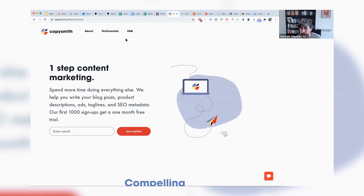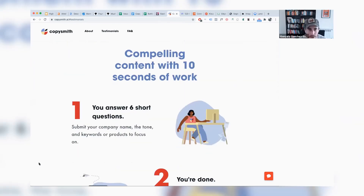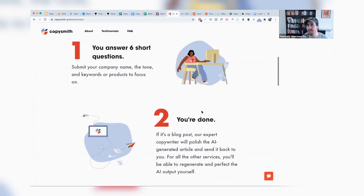The description 'we help you write blog posts, product descriptions, ad copy, and SEO metadata' is decent. But 'our first thousand signups get a one-month free trial' — that's not great. It signals you're super early stage and not generating confidence. The product apparently works by answering extra questions and then AI generates the article for you — that's a cool product and I can see the use cases. But I'd be very interested in seeing how it actually works.